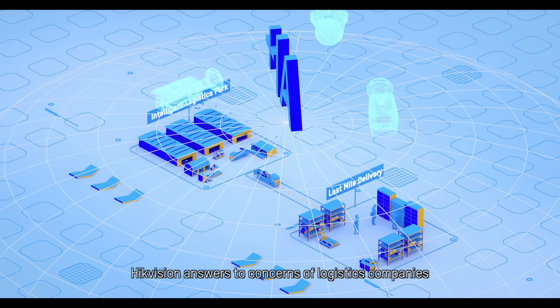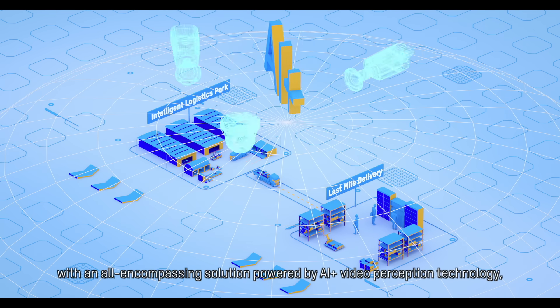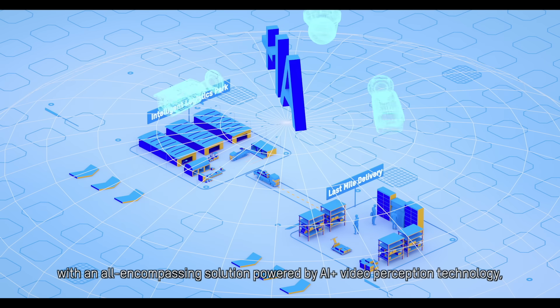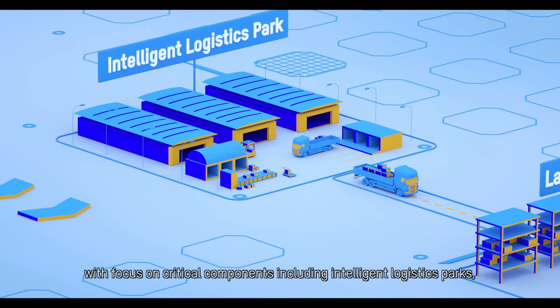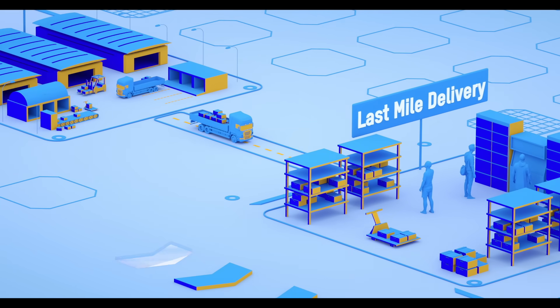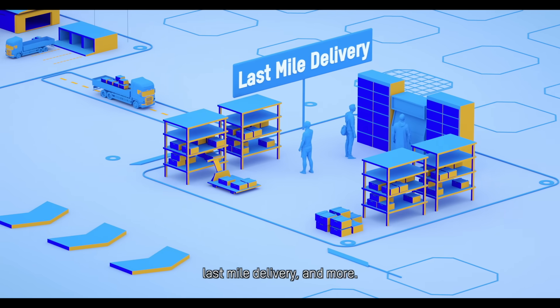Hikvision answers the concerns of logistics companies with an all-encompassing solution powered by AI plus video perception technology, with focus on critical components including intelligent logistics parks, last-mile delivery, and more.